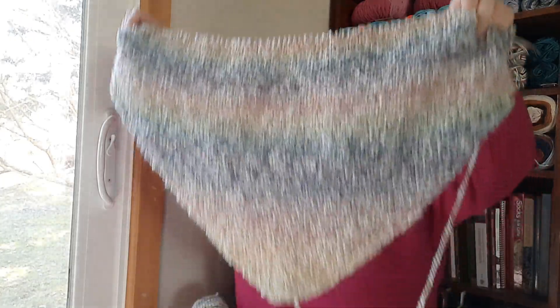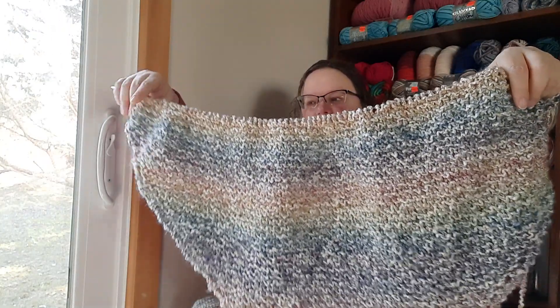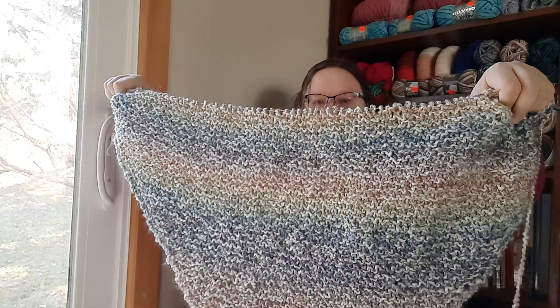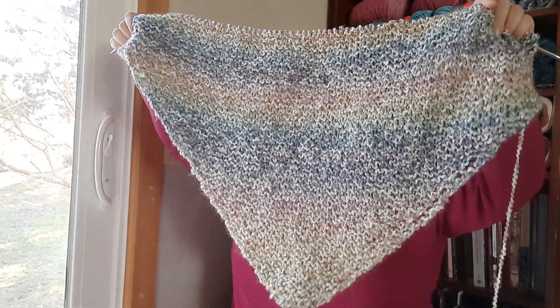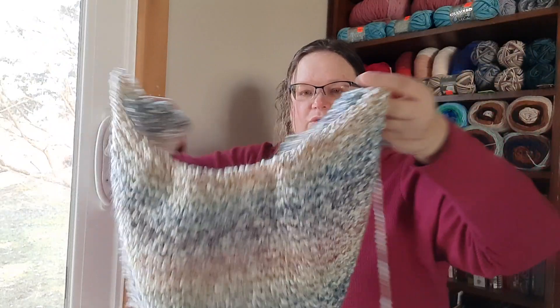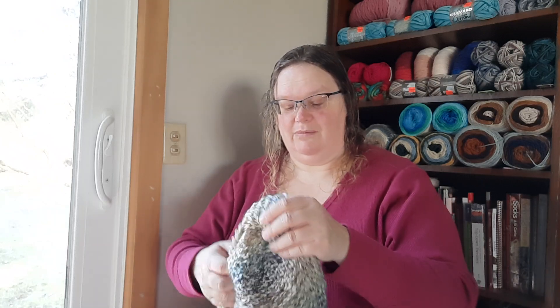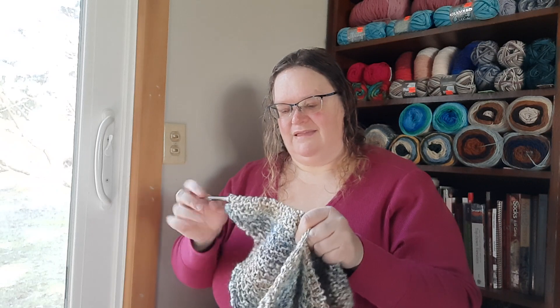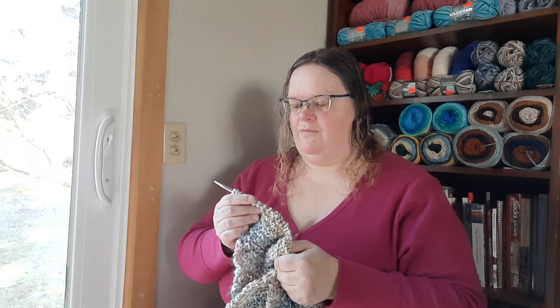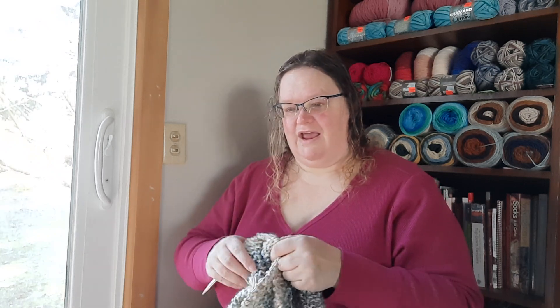This is a simple pattern that starts off with four stitches, and you do an increase on each side until you use up one skein, and then you start doing the decreases. You may recognize this as your typical diamond dishcloth pattern — that colorway comes out with stripes and it looks really pretty. I have about four more skeins of Home Spun in my stash that I'm going to use up using this diagonal baby blanket pattern. It's pretty easy to do, and I'm using 7mm needles because that's what I had in the stash — I must have bought them when Amazon was having a sale.